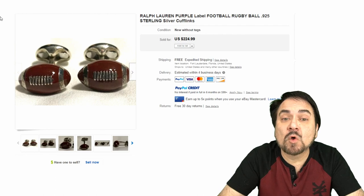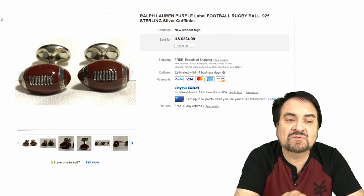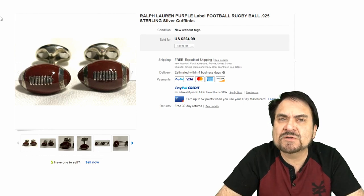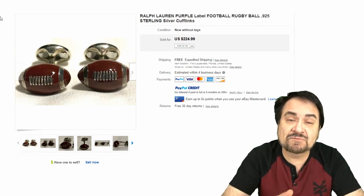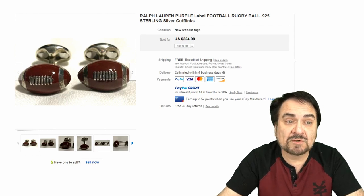Now here's a Ralph Lauren purple label — that's a vintage label for Ralph Lauren buyers. This is a football/rugby design in 925 sterling cufflinks. $225 basically. Age and manufacture matter a little bit as well. Even if this wasn't sterling but was Ralph Lauren, it would still go for some good money.